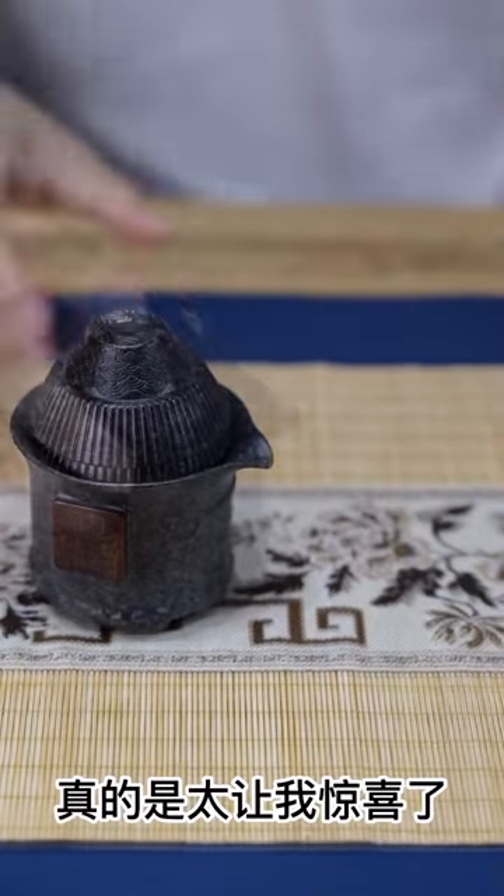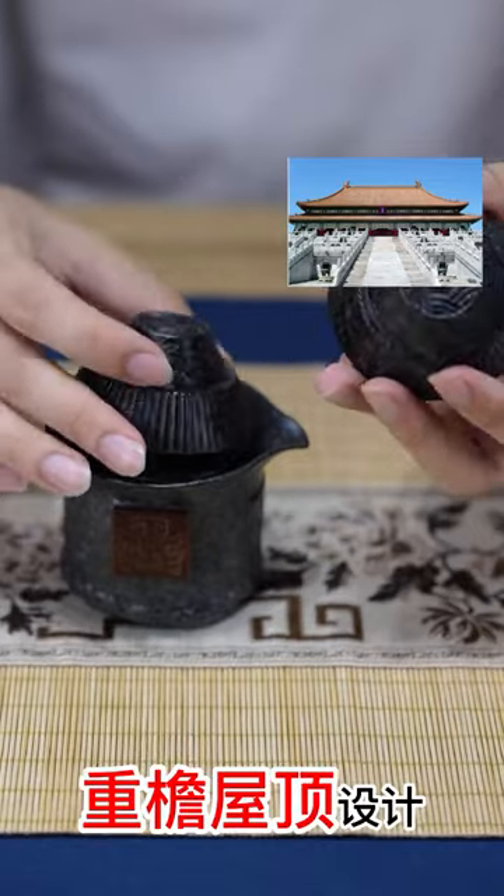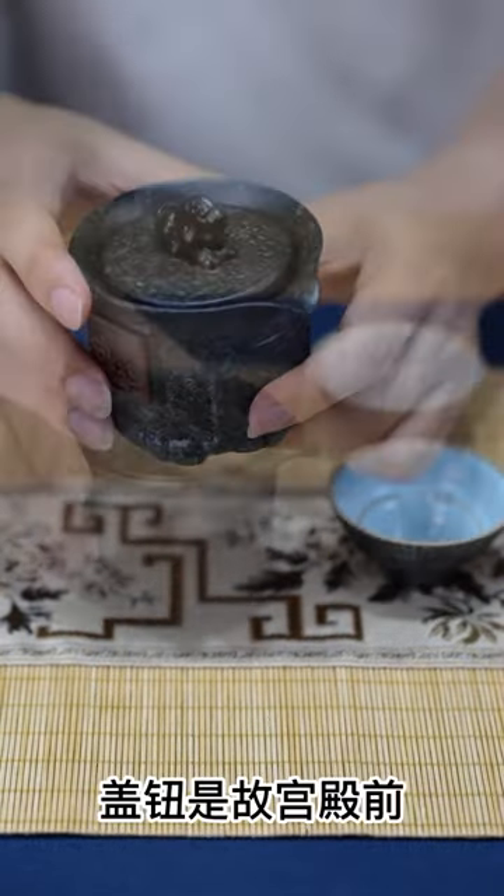This is a tea set with Chinese characteristics. The lid is like a roof. A pot and two cups. Convenient storage. The shape is unique.